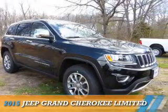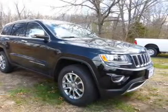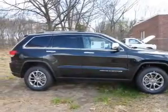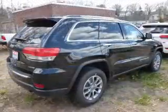Presenting the 2015 Jeep Grand Cherokee. It's powered by 4-wheel drive, a 3.6-liter six-cylinder engine, and an automatic transmission.